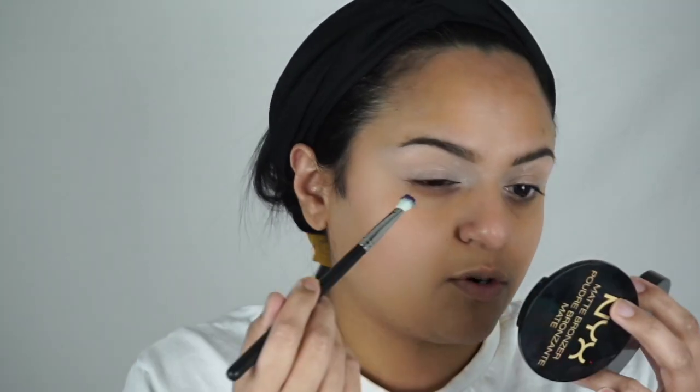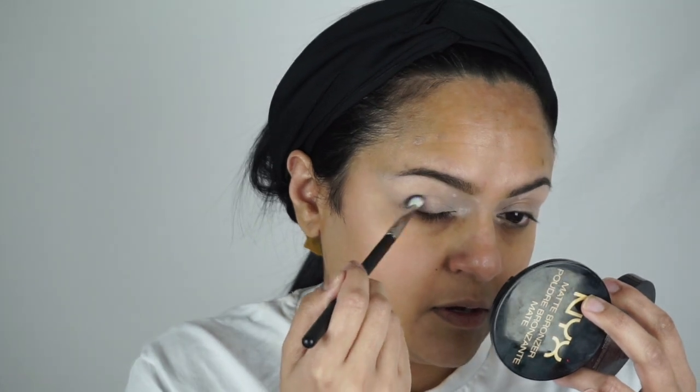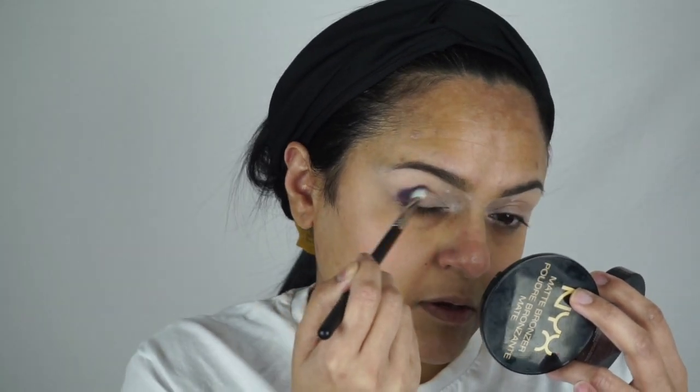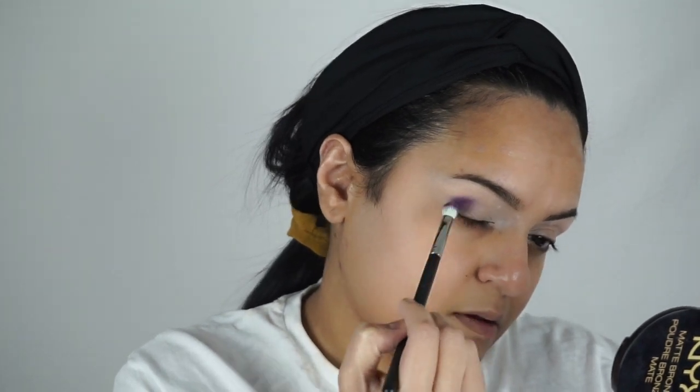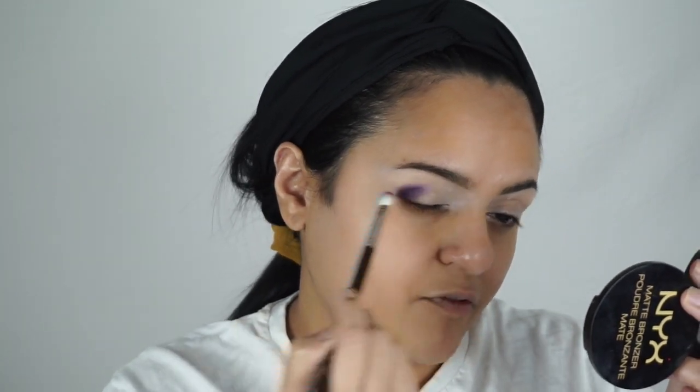I'm going to take a brush and press that on and just go with the flow. I'm picking up the Morphe M546 brush, picking up Drama Queen, which is the deepest purple, and putting this on the outer corner. The payoff is good, but it's not as pigmented as it came off on my finger.